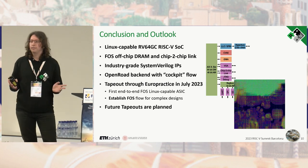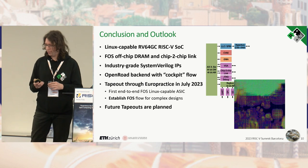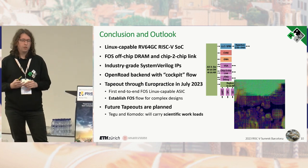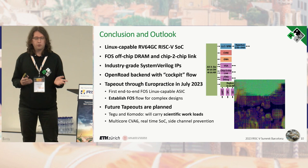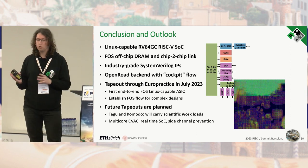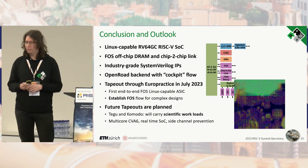Iguana will not be the last open source chip from ETH. We have future tape-out plans, namely Tego and Komodo, both carrying scientific workloads. Examples include multi-core coherent CVA6, a real-time SoC targeting automotive applications, aging sensors, and side-channel prevention.